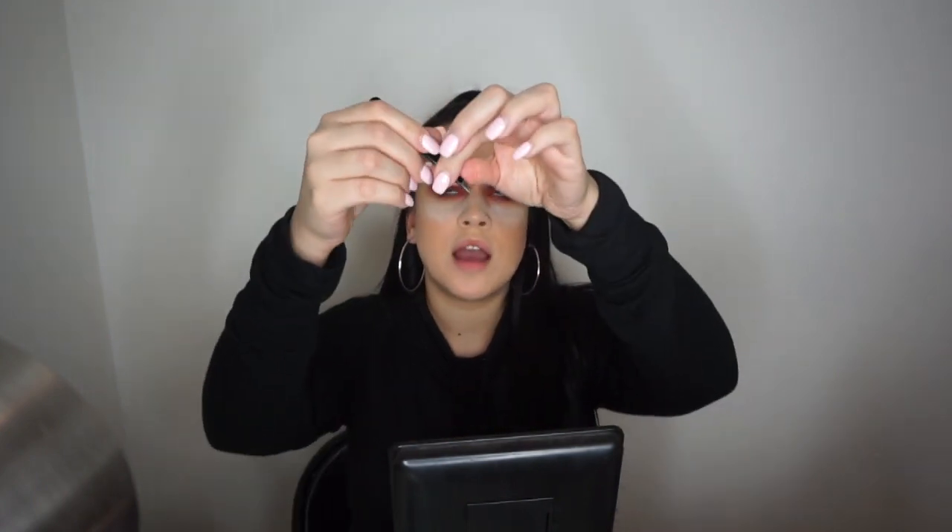These are Sumptuous Beauty lashes in the shade Milan — you can use the code jamarie10 for 10% off. I'm going to use my slanted Kelly Baker tweezer rather than a pointy one — the slant kind of helps lay the lash perfectly.